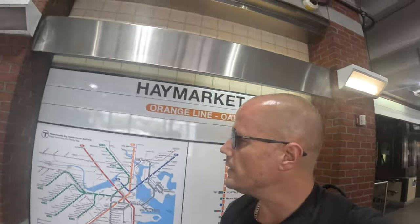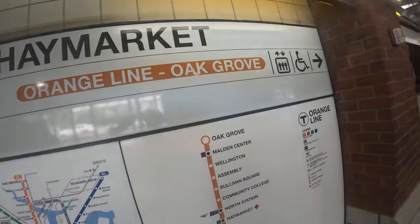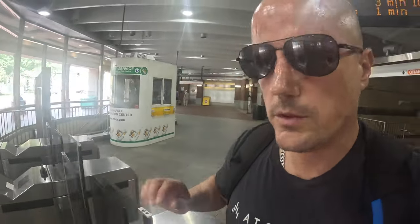Let's do a little tour of Haymarket. First thing: what is it, where is it, how do you get there? One way to get there is on the Orange Line - that's what I just did. But this particular tour is not about the T station, it's about Haymarket, the fresh food grocery store. Let's go take a look.